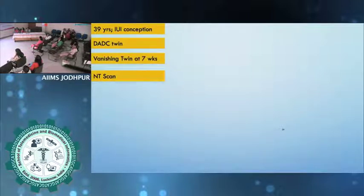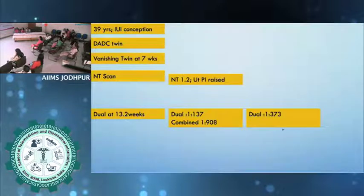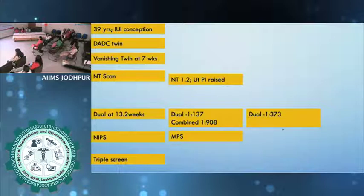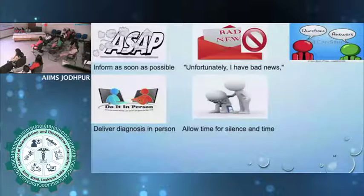A final case: a 39-year-old doctor with an IUI conception, DA-DC twin, and vanishing twin at 7 weeks. She had NT scans done at two different places — both times uterine PI was high and uterine artery Doppler was high, but aspirin was not started. She did a dual test at 13 weeks, then repeated a dual test twice more. She was not satisfied, so she did NIPT which came back low risk — and then she did a triple screen as well. Just because tests are available does not mean we should keep repeating them. We should know how to interpret results and what steps to follow.